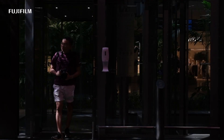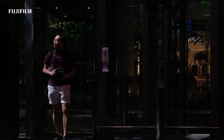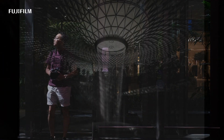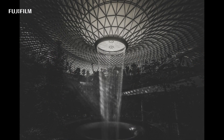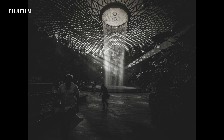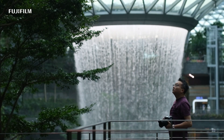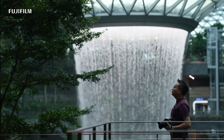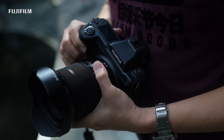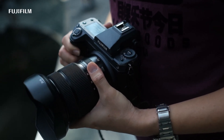I have always loved taking photos with wide-angle lenses, whether it is for streets or buildings. It's made our photography world much bigger. The GF23mm lens on my GFX has served my needs for a while, but I was always thinking if we can get any wider. And here it is — the new GF20-35mm lens.